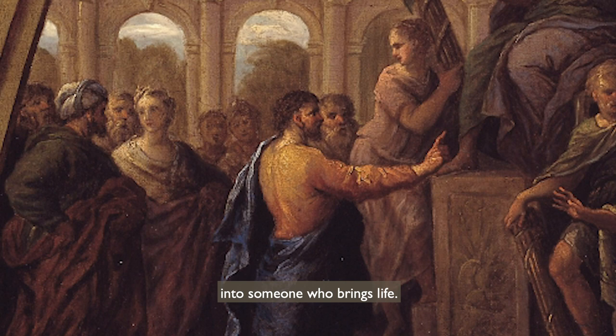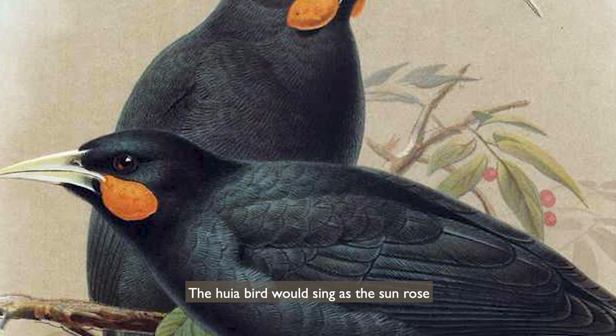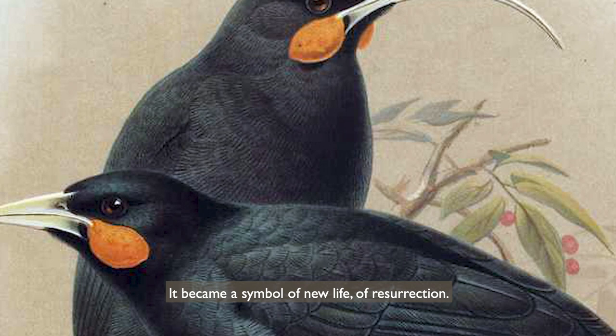I think that putting a huia bird on St Paul's shoulder is a gesture full of hope. The huia bird would sing as the sun rose. It became a symbol of new life, of resurrection.